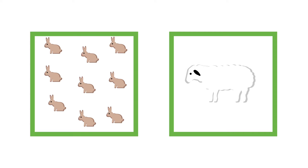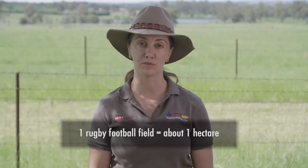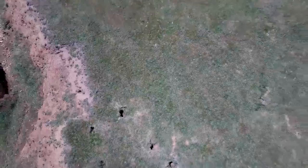It only takes one rabbit per football field sized paddock to prevent the regeneration of native plants and seedlings. The more rabbits there are, the worse the environmental damage becomes.